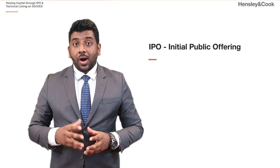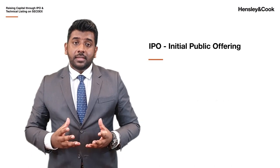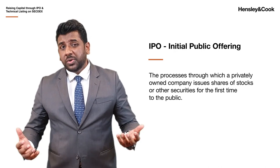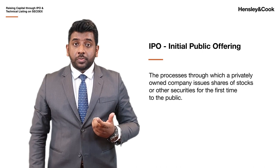Initial public offering, or as you know it, IPO, is basically the process through which a privately owned company issues shares of stock or other securities for the first time to the public.